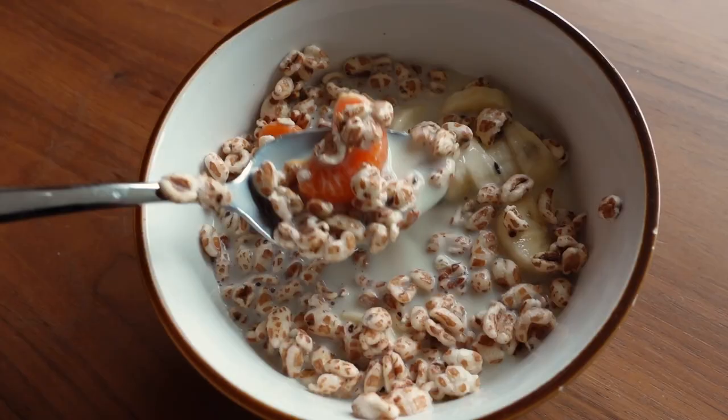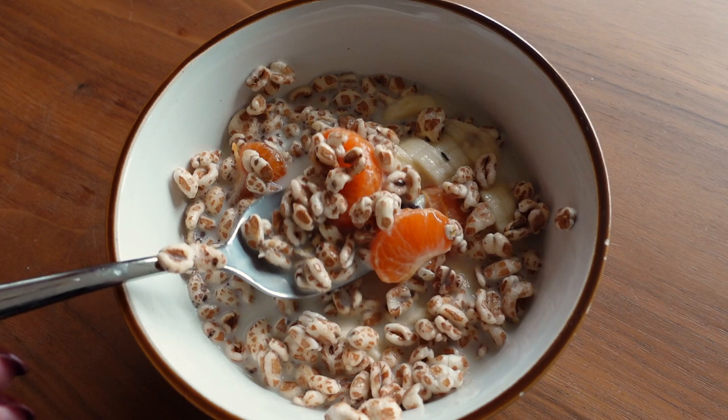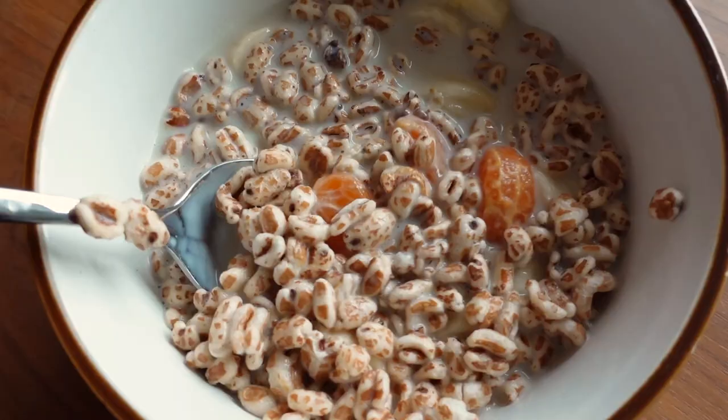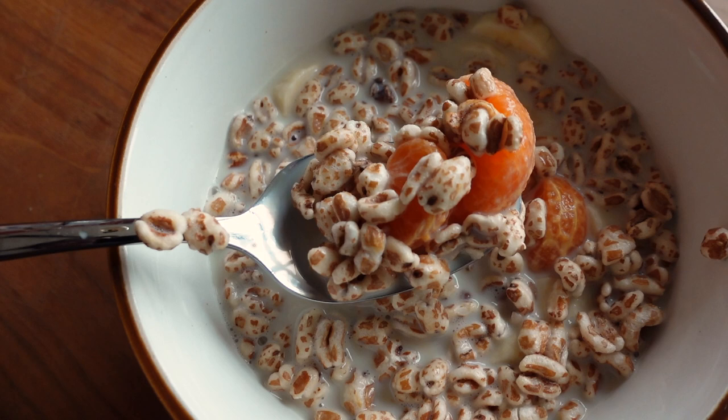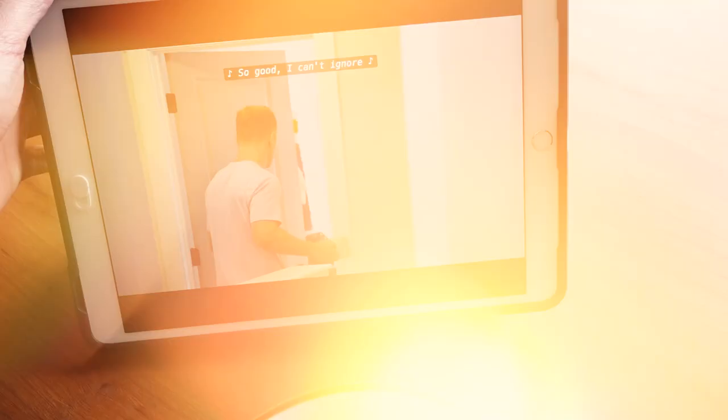I just made a very simple lunch with lots of oat milk — because I had so much left and needed to finish it — with some cereals, raisins, bananas, and some tangerine. Whilst watching some Love is Blind.